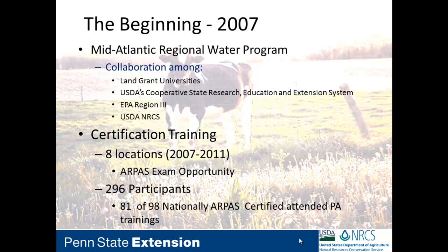Where did it start? The National Feed Management Standard was developed in 2004. In 2007, the core group for the Mid-Atlantic Regional Water Program saw the need to embrace this as a practice that can improve water quality. There was a great partnership between land-grant universities — Penn State, University of Maryland, Virginia Tech — as well as CREES, EPA, and members from USDA. From that, in Pennsylvania we specifically started with certification trainings, inviting certified nutritionists to take the ARPIS exam, based on a memorandum of understanding between NRCS and ARPIS.